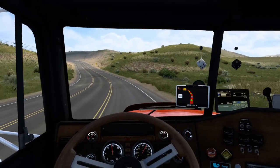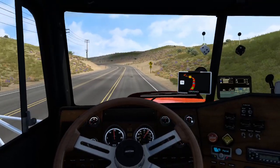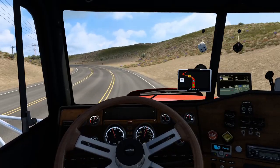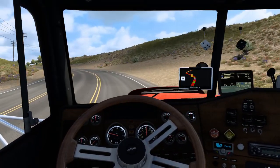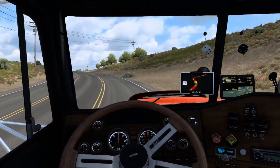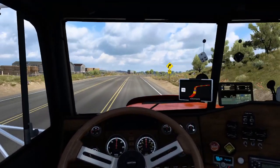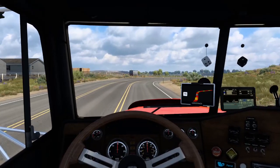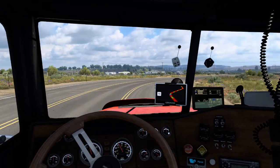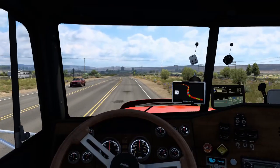This is a good truck — I'm really enjoying it. Like I say, I've only had it a couple of weeks in game. It's got a 13-speed manual, which is taking a little bit of getting used to. It's an Eaton Fuller gearbox, so it's got some split gears and stuff. It takes a little bit of getting used to, but once you get used to it, it's all right.